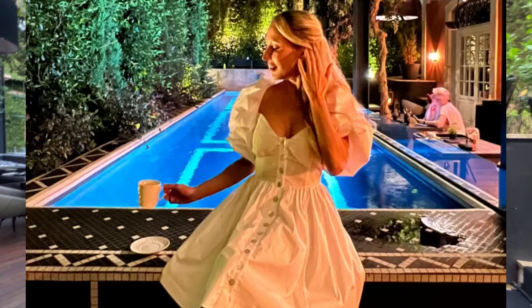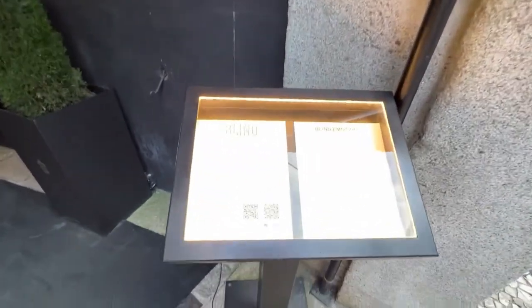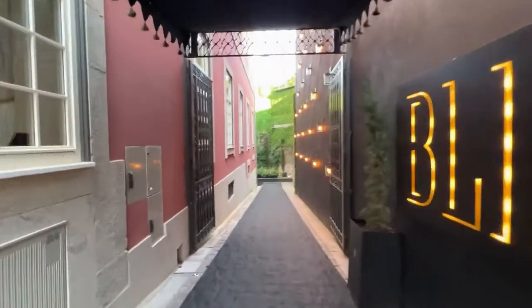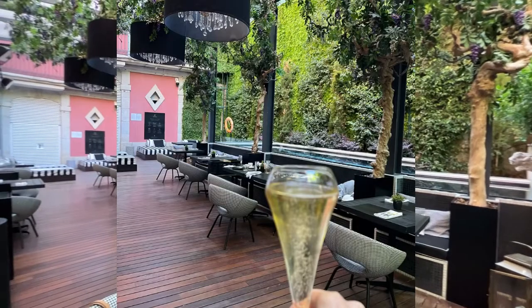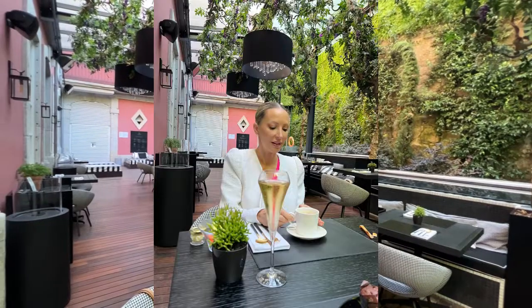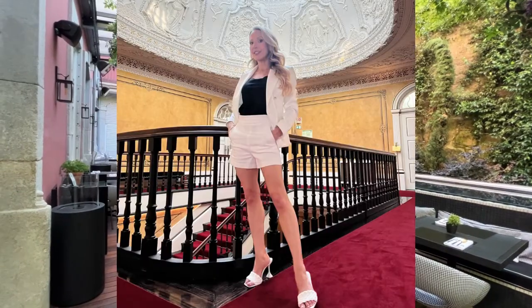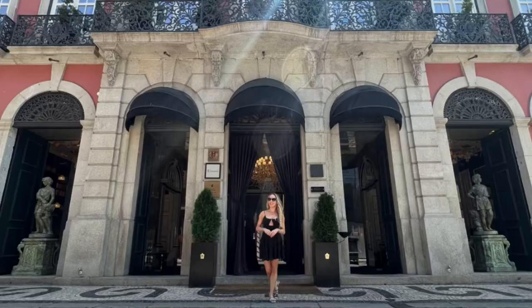In the evening the place takes on a totally different vibe with their fine dining restaurant called Blind. This would be the entrance for guests coming in with a reservation rather than hotel guests. Just look how pretty everything is — all of the details and bright colours. It really feels authentic and very Portuguese, which my husband and I love when travelling.